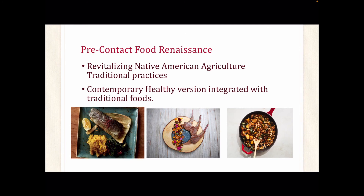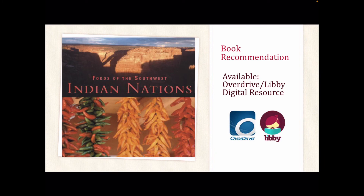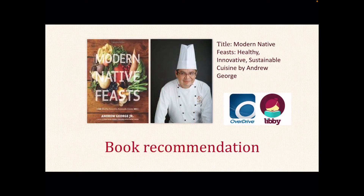Like Chef Sean Sherman, many Native American chefs are revisiting and revitalizing traditional farming and food practices, including incorporating healthier dishes for their community with the integration of traditional foods. One such book is Foods of the Southwest Indian Nations: Traditional and Contemporary Native American Recipes by Lois Ellen Frank, which can be found in our Overdrive Digital Resources, with chapters on corn, vine-growing vegetables, wild fruits, greens, beans, game, birds, meats, fish, and bread. Another title is Modern Native Feasts: Healthy, Innovative, Sustainable Cuisine by Andrew George, featuring contemporary recipes from many tribal nations, also available through our Overdrive Digital Resource.